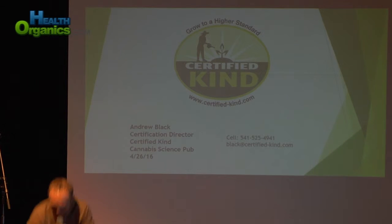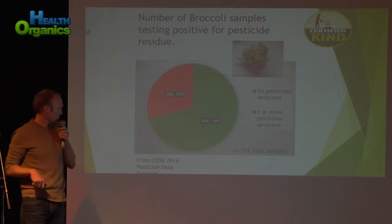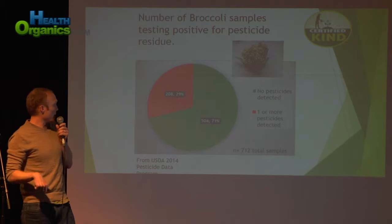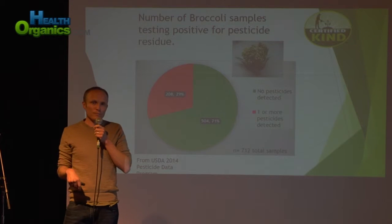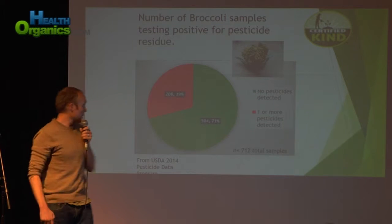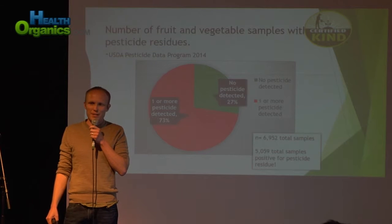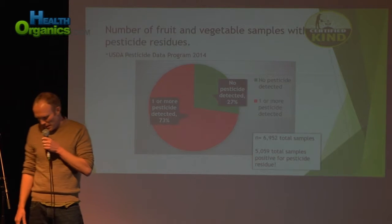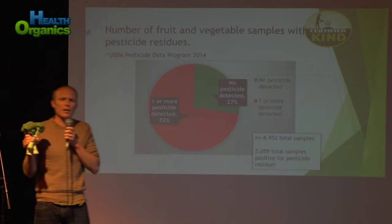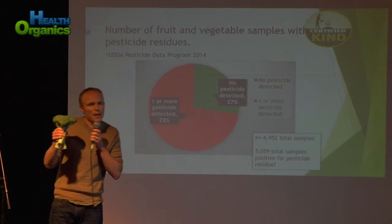Sadly, I'm not making this stuff up. This data comes from the USDA's own pesticide data program, and it's from 2014. In fact, 29% of broccoli tested positive for pesticide residue in their study, and 73% of fresh fruits and vegetables tested positive for pesticide residue. And I bring that up because the question is: do you want to eat that broccoli? Do you want to grow that broccoli? Do you want to sell that broccoli?